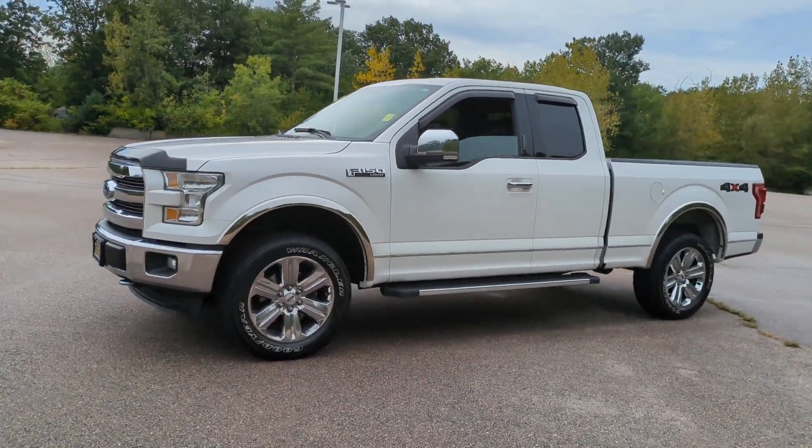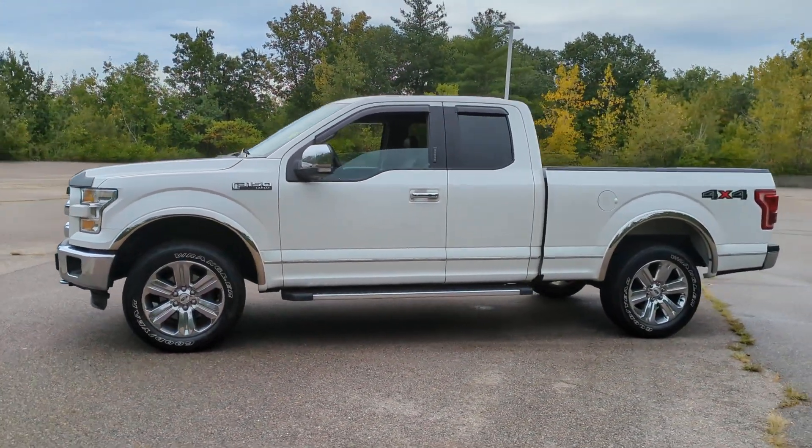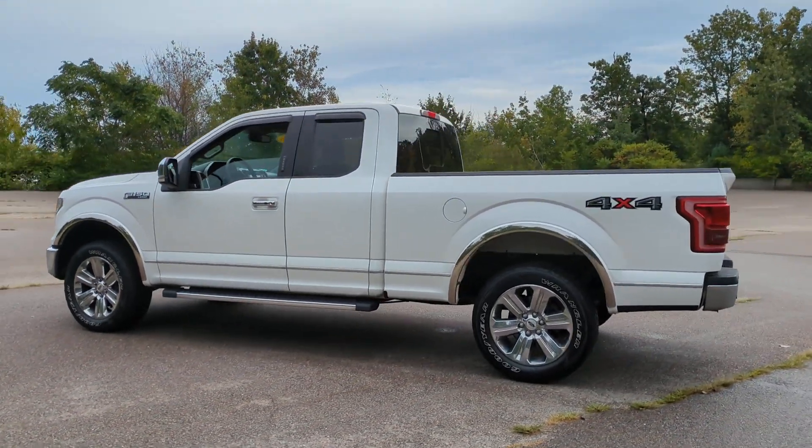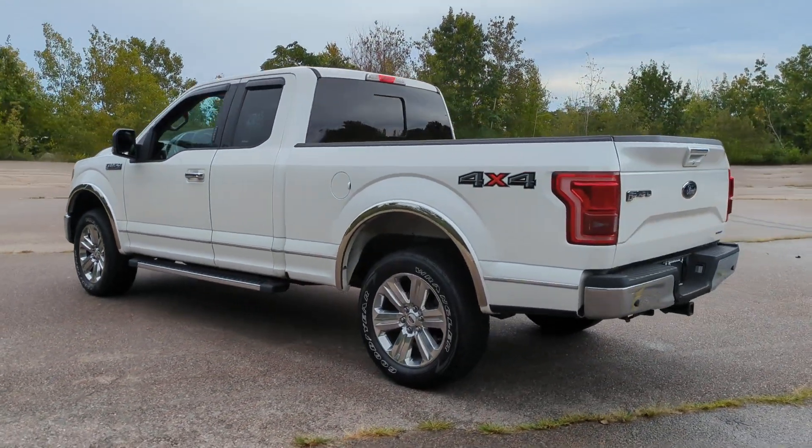Looking for your dream car? It could be the 2016 Ford F-150. With less than 90,000 miles on the odometer, this vehicle provides excellent value.